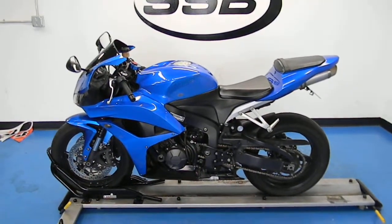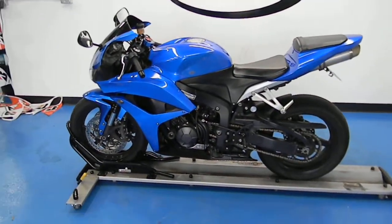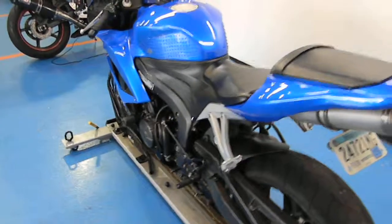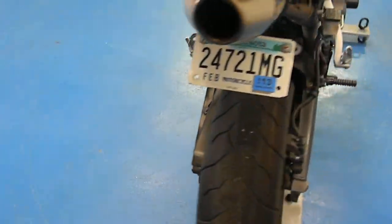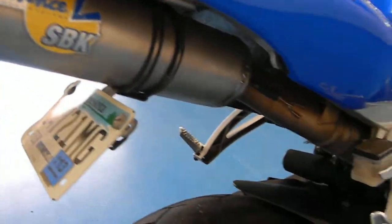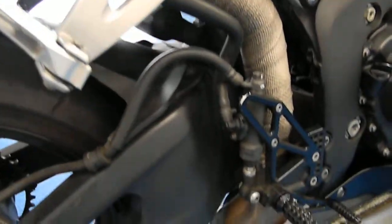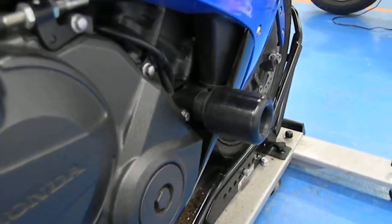Welcome to SimplyStreetBikes.com. Today we have a 2007 Honda CBR600RR. This bike is in great condition, comes with an aftermarket pipe — as you can see it is wrapped — aftermarket rear sets, and frame sliders.